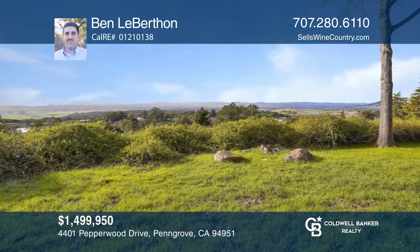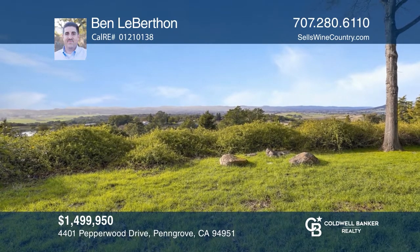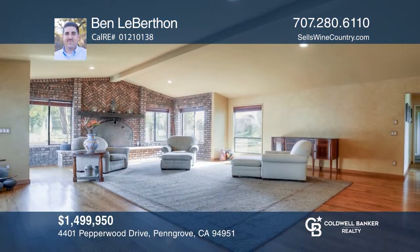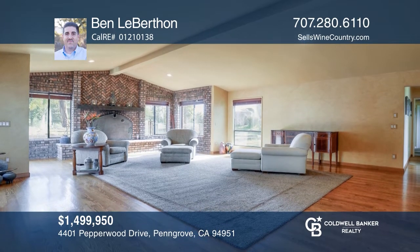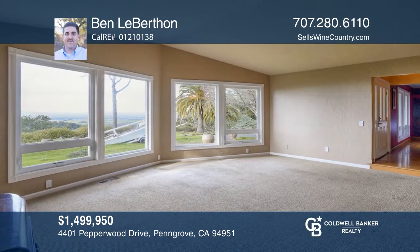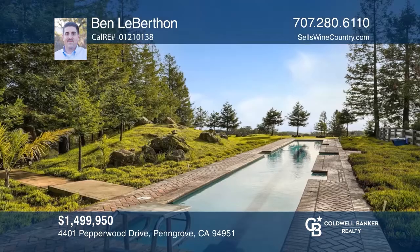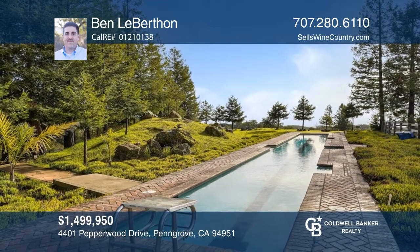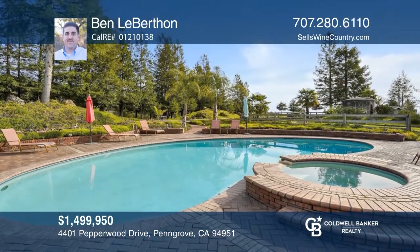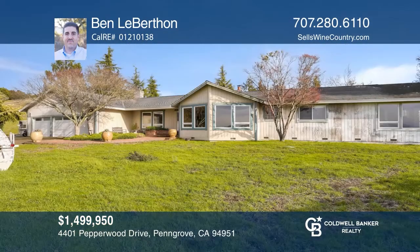In need of a little TLC, this truly spectacular approximately 7.6-acre estate boasts expansive views. The home has four bedrooms, three baths, and features vaulted ceilings, formal dining, family room with a brick fireplace, living room with views, mudroom, attached three-car garage, and more. The grounds include two in-ground pools, pasture land, plus a gated finished barn. For more info, contact Ben Leberthon.